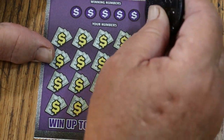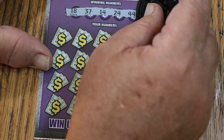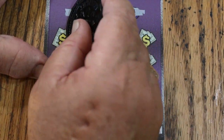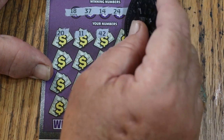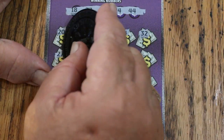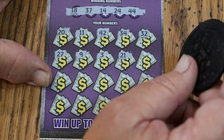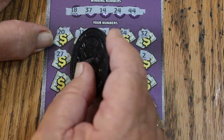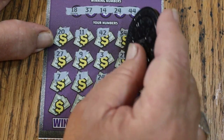Ticket 38. Winning numbers: 18, 37, 14, 24, and 44. Numbers revealed: 20, 11, 42, 34, 32, 27, 9, 3, 21, 2, 7, 1, then 24 — we've got a match!